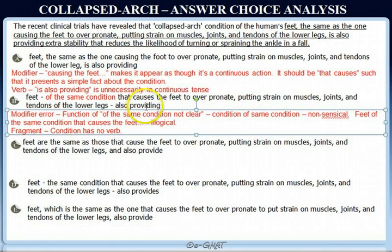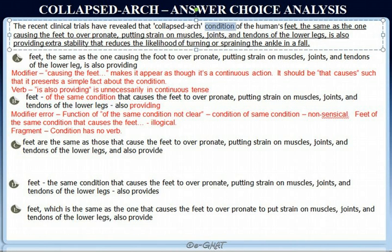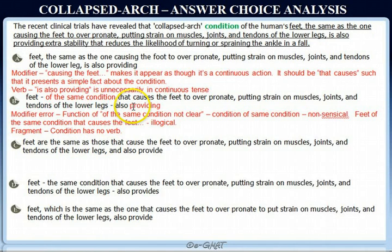Continuing with choice B: 'feet that causes the feet to over-pronate, putting strain on muscles, joints, and tendons, also providing.' Notice that from our error analysis, 'provides' is the verb for 'condition' — that's the subject in the non-underlined portion. But by changing 'is providing' to simply 'providing,' we leave 'condition' without any verb, creating a fragment error. This shows how important it is to understand sentence structure and assign all subject-verb pairs, so you can immediately identify when subject-verb integrity is broken.